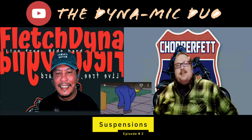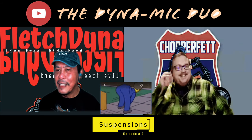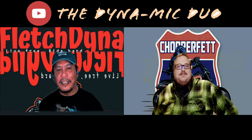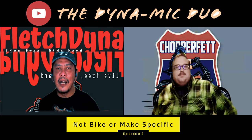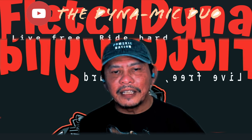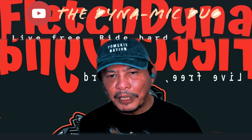We're still talking about the comfort of the butt. It's all about the butt two weeks in a row. The episodes we have for the Dynamic Duo are not specifically about the Harley — anything we talk about won't be specific to the bikes we ride, but can apply to every single bike out there. Whether it's seats, and this week we're talking about suspensions.